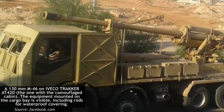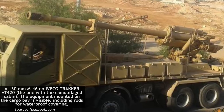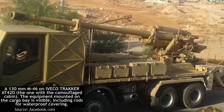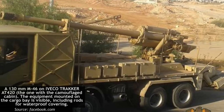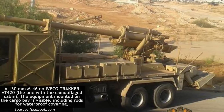It is uncertain how many crew members are required for the vehicle, but similar designs typically require between six to eight crewmen, so this seems a reasonable estimate. As the cabin of the trucks can only seat either two or three people, it is possible that a second vehicle operates in conjunction with the piece to carry the remainder of the crew and possibly additional ammunition or logistical equipment.